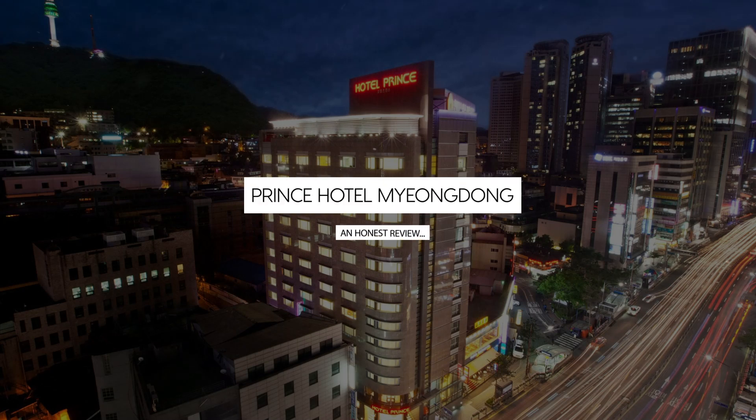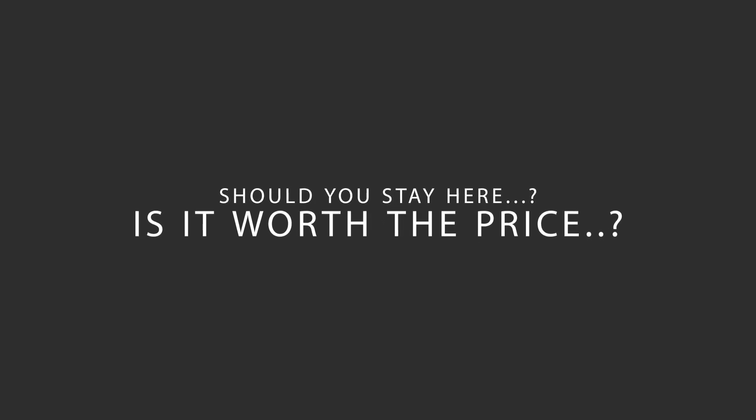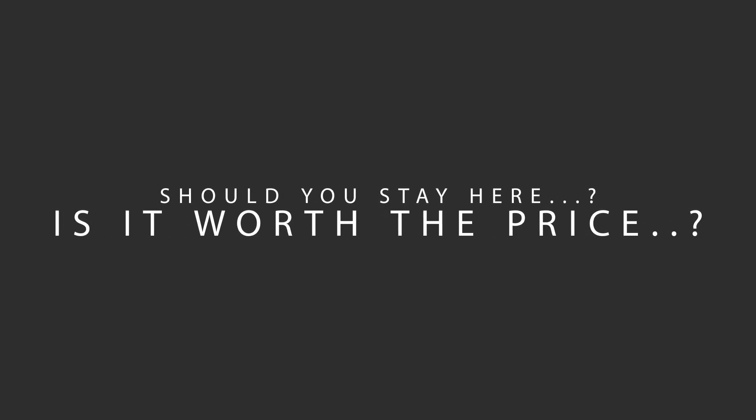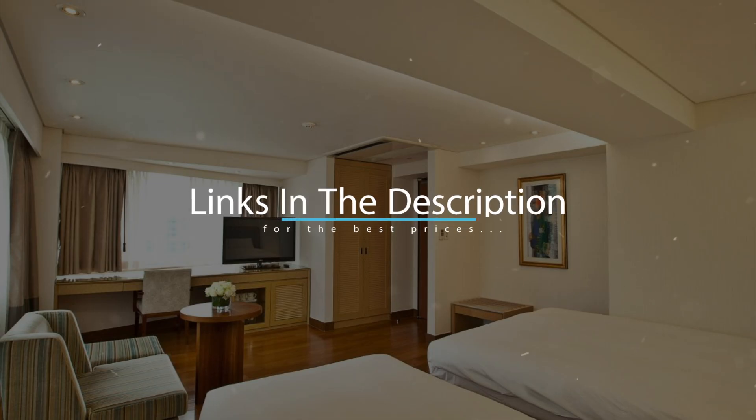Today, we're diving deep into a review of Prince Hotel Myungdong, located in Seoul, South Korea. Let's find out if this hotel lives up to its reputation, and if you should stay there. For booking a stay at the most ideal price, check out the link in the description.